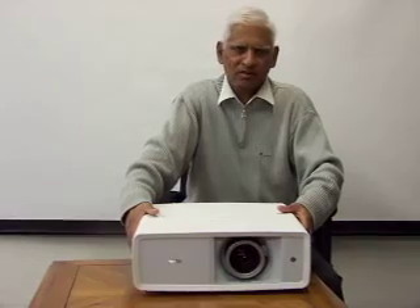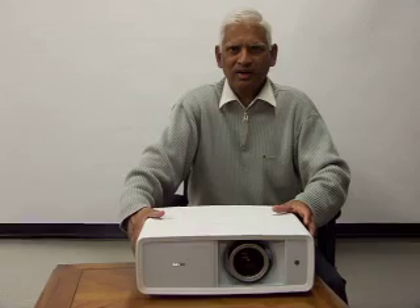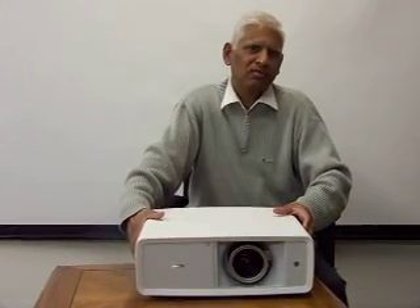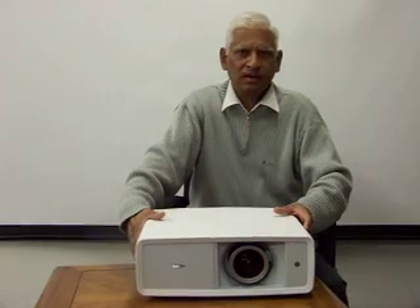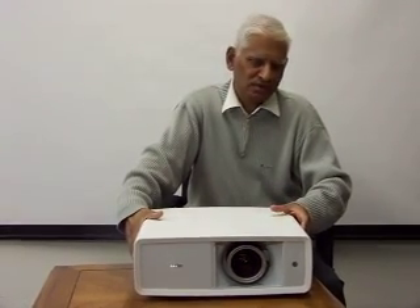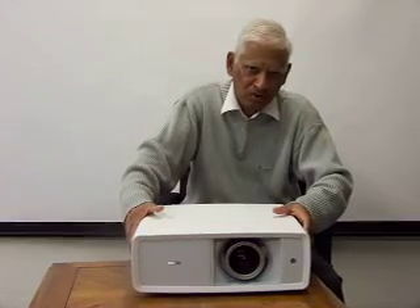This is an LCD projector, and the good thing about this one is it uses polysilicon inorganic LCD panels, which means they can last for many hours and the colors — red, green, and blue — will not lose their color saturation. The contrast ratio on this one is 15,000 to 1, and brightness is 1200 ANSI lumens.